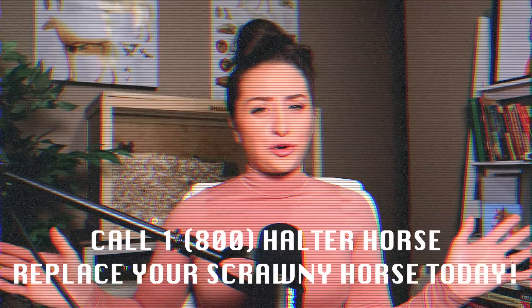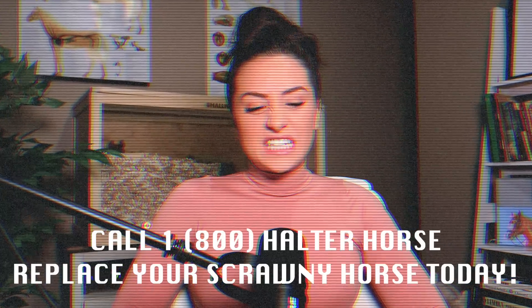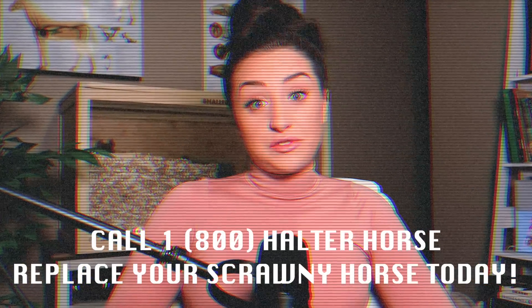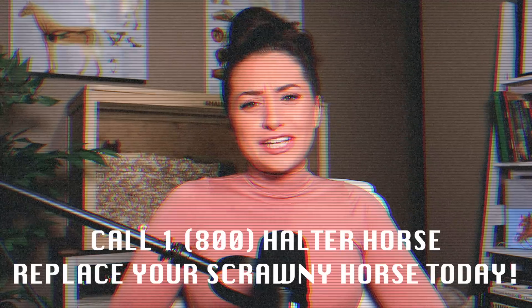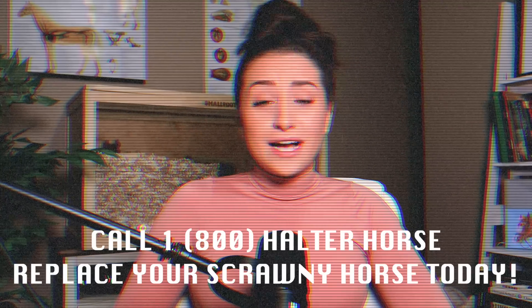Is your quarter horse not quartered enough for you? Have you ever looked at your horse and just thought, you're just too scrawny for me? Well, then I guess you have to walk yourself down to your local halter showing facility and pick up one of their bodybuilders.